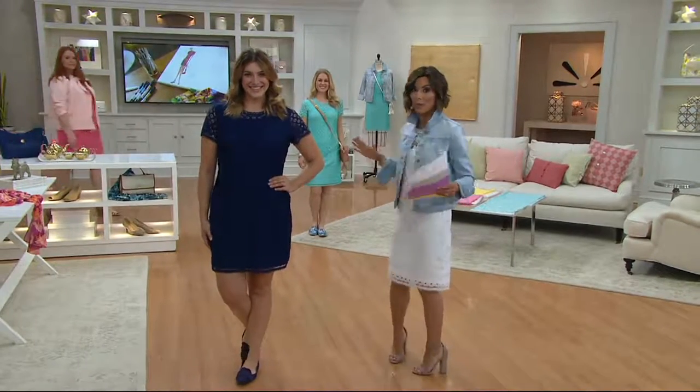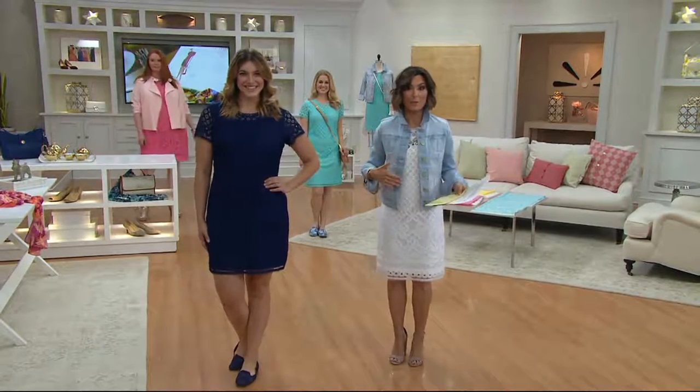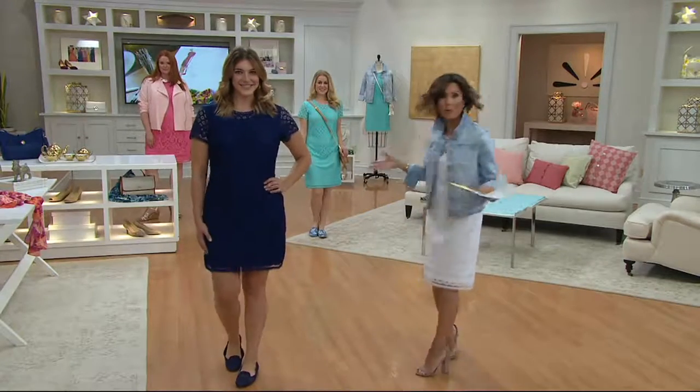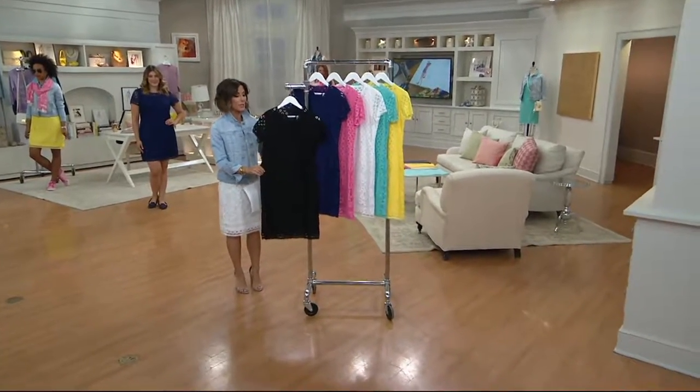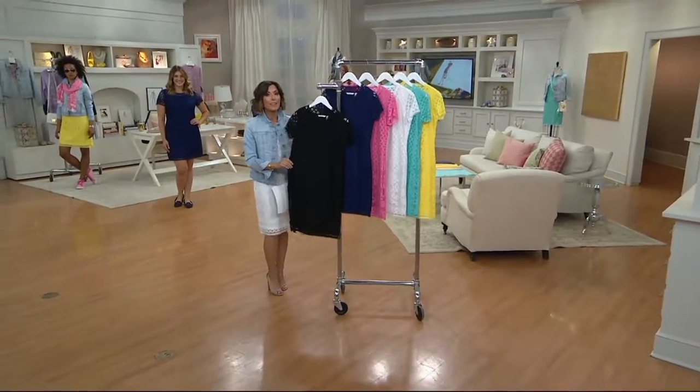Then there's Miss Bonnie — she's wearing the navy that we call royal navy. She's 5'9" and she's wearing the medium. They all look beautiful. There are two more options. I'm in the white; I'm 5'2" and a half, wearing the extra extra small. And let's go show everybody one more color — this is the way you do the LBD, the little black dress.